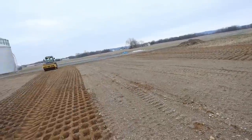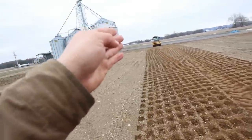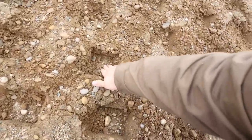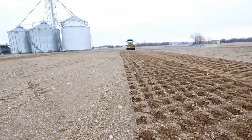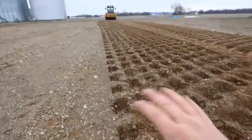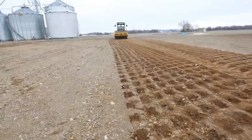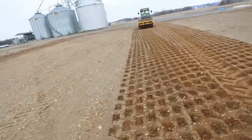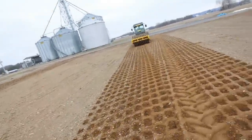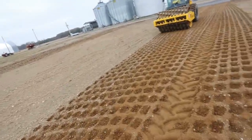Luckily we have our own gravel pit about a mile down the road, otherwise this would have taken forever. This sheep's foot roller — we're going to run over this a lot of times. Right here is very firm; over there not so much yet. But it also has a big vibrator on it, so if you notice when I zoom in it is shaking the ground. We rented this from Columbus Equipment for a week. Run this thing for a week and this base will be very, very hard and ready for concrete.